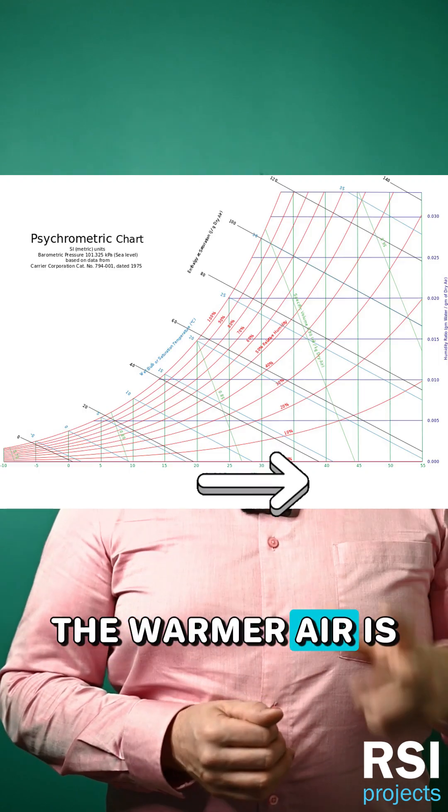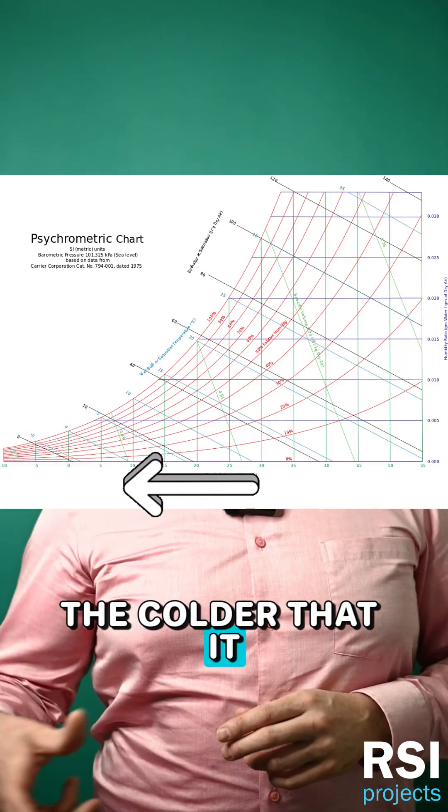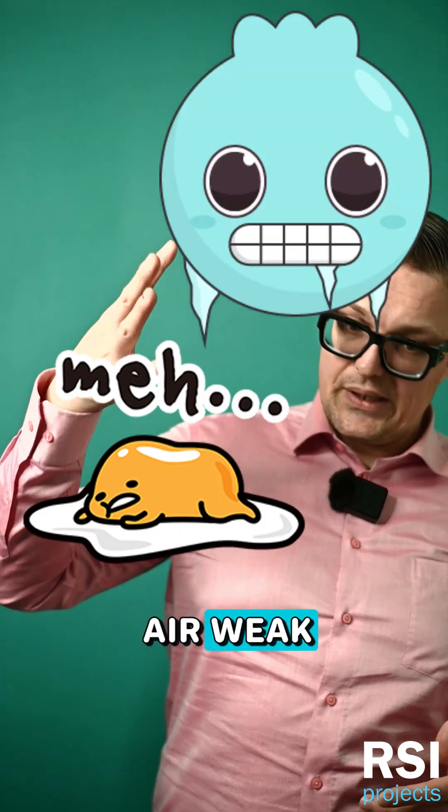The warmer air is, the stronger it is and the more water vapor it can carry. The colder it is, the weaker it is, the less water vapor it can carry. Hot air strong, cold air weak.